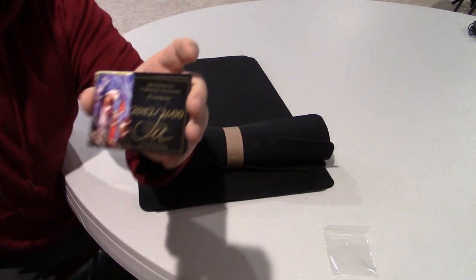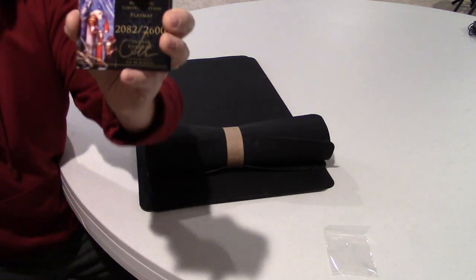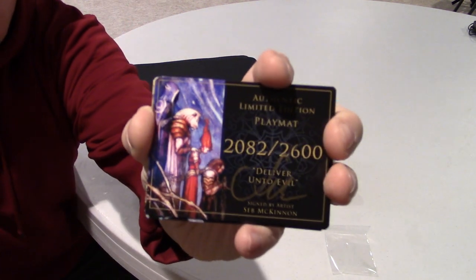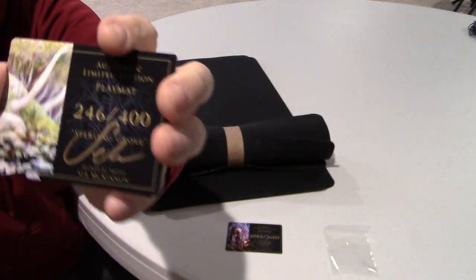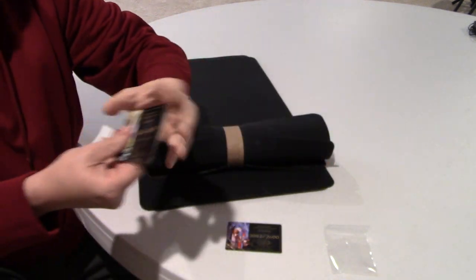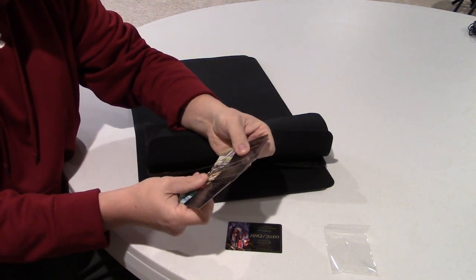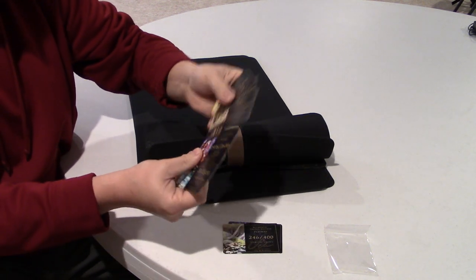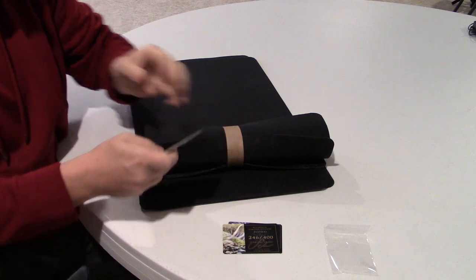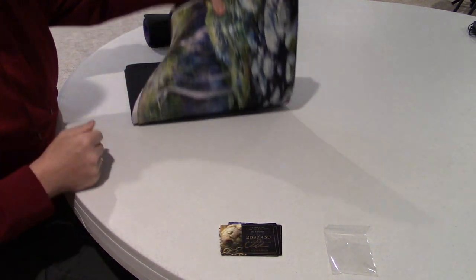One of the things that comes with them are these little certificates of authenticity. As you can see there's a number and a total run for each one. There are quite a few that I purchased — six different mats. Two of them are actually going to another owner and I got five for myself.